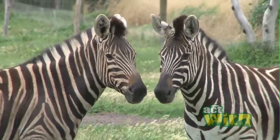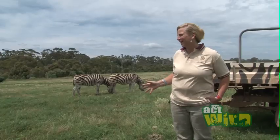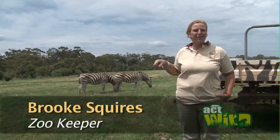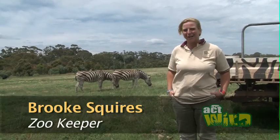Zebras are really cool animals because they're like a stripy horse, except they're actually really, really smart. Every single one is different — there are never two zebras that look exactly the same.